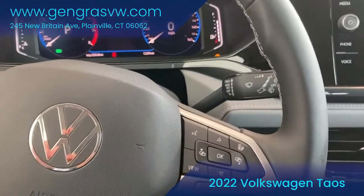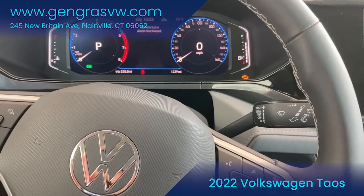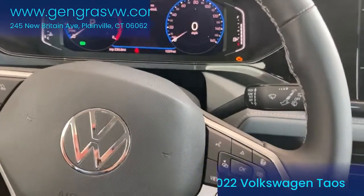So come check it out — it's a really nice car, it's Volkswagen's newest model. We'll see you soon. Bye!